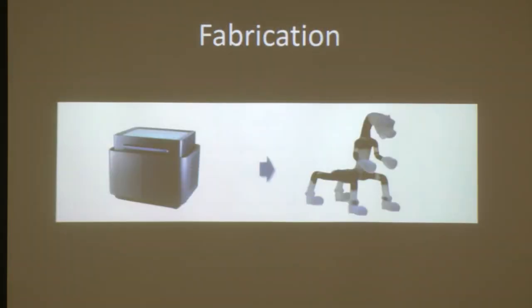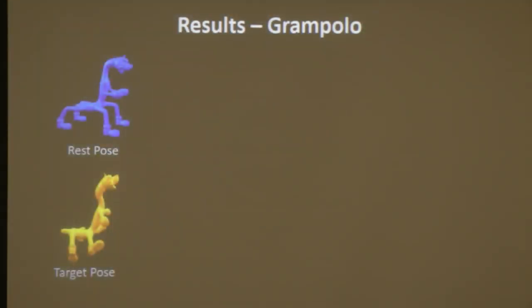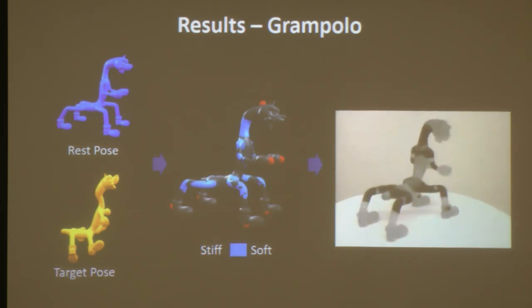For fabrication we can also use multi-material 3D printing — we created one prototype this way. The input was a rest pose and a specification of the desired range of motion. After optimization, we determined which parts should be stiff and which should be soft. This is the fabricated result — the dark material here is quite rubbery.